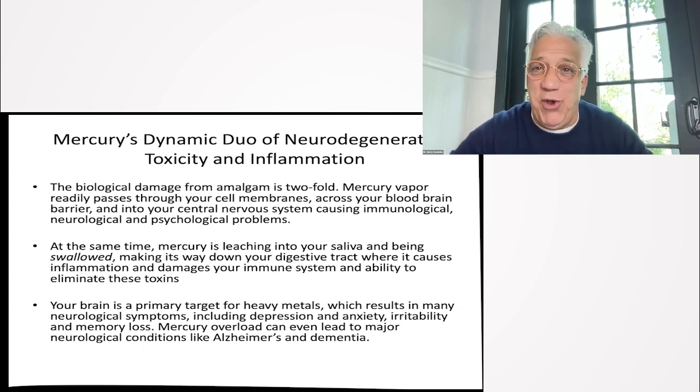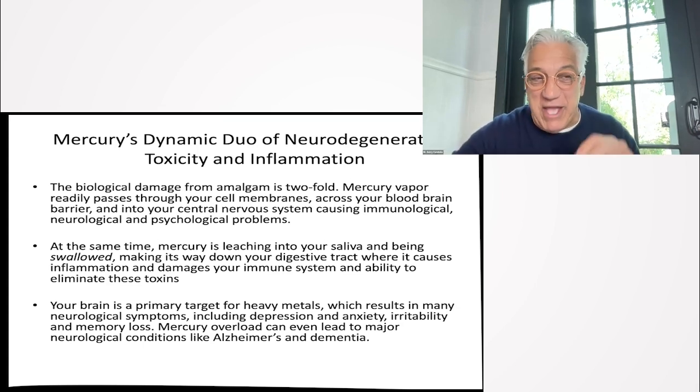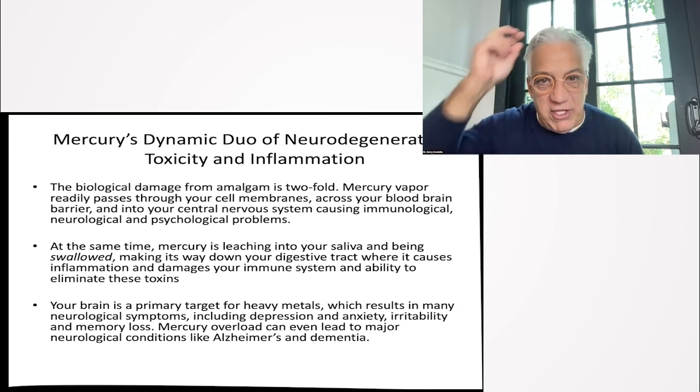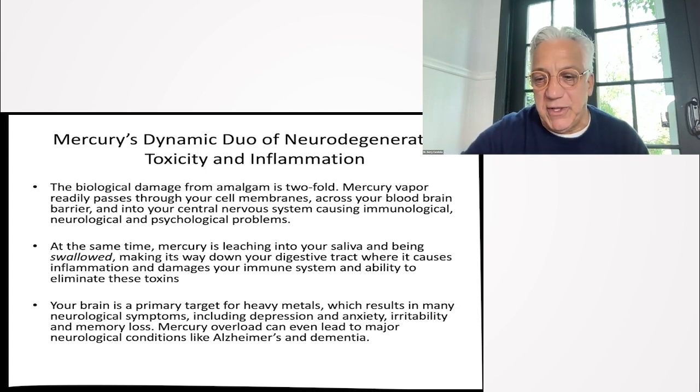Blood tests don't show the level of mercury toxicity you have. Mercury does not stay in your bloodstream — it goes into cells and past the blood-brain barrier. If you get a blood test and you have high mercury, you're really loaded. What you really want is a provocative urinalysis test, which needs to be done carefully. Hair analysis will show more mercury that has already been lodged into tissues in the body. Blood tests are not really an accurate determinant.